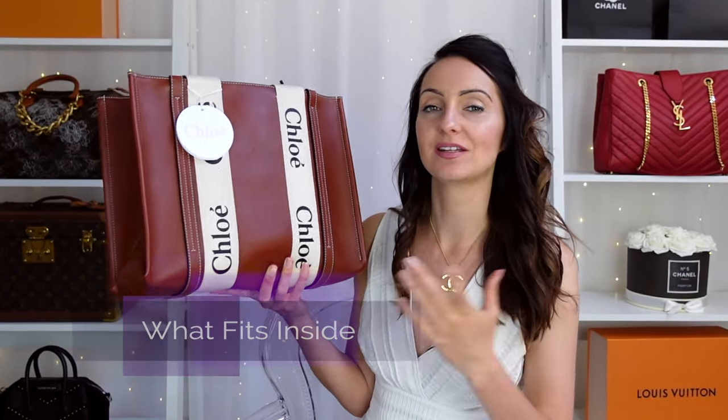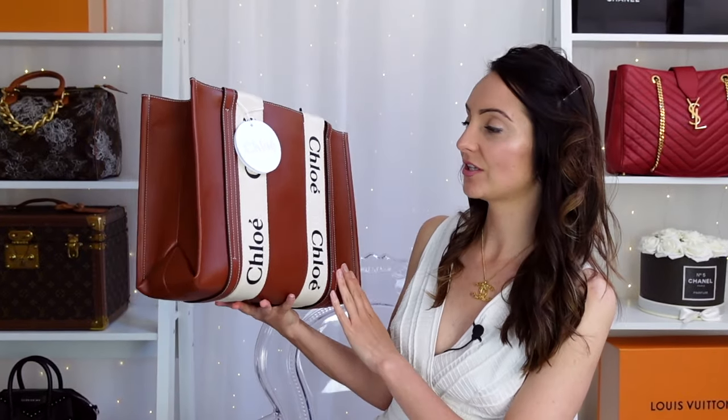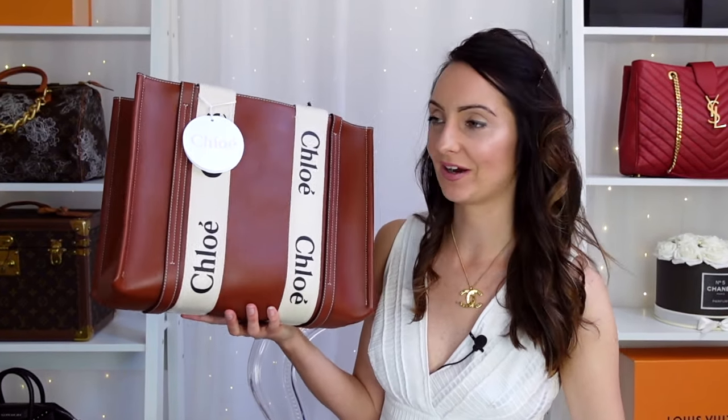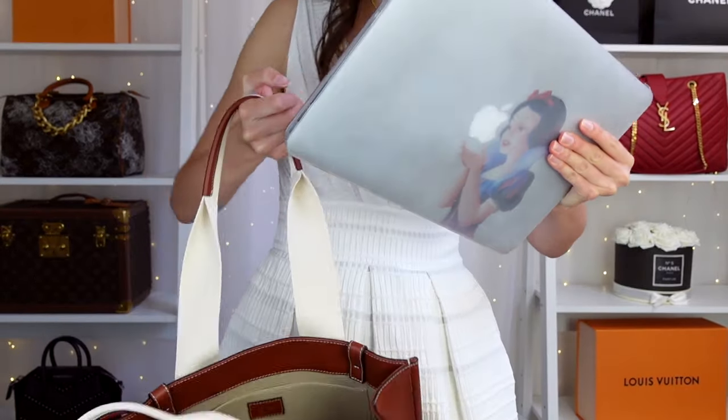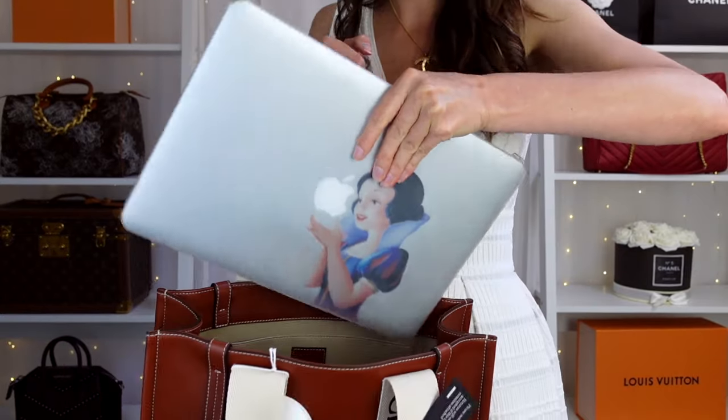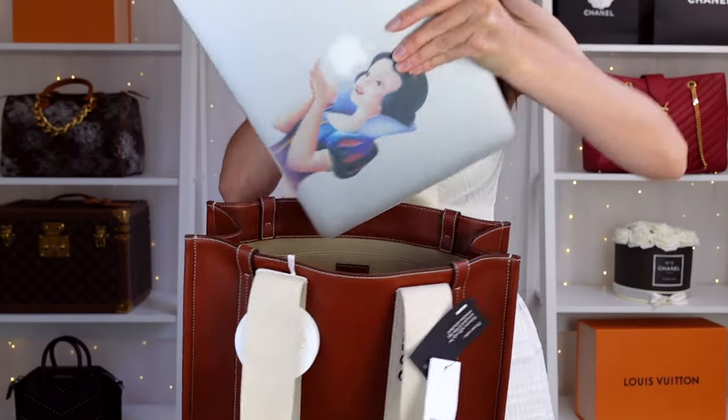We've touched on the sizes and prices — now what fits inside? Like any medium-sized bag, I think this will probably be the most popular size and so far I'm absolutely loving it. I've got my laptop here and I'm intrigued to see whether it fits. Starting off with my MacBook Air — this is the 13 inch, not the bigger 16 inch. Moment of truth: it's not going to go in that way, it's too wide.